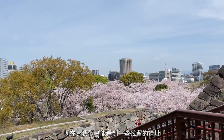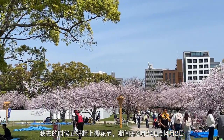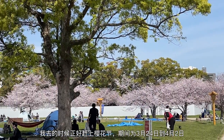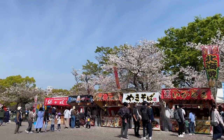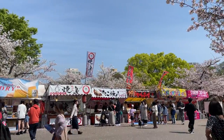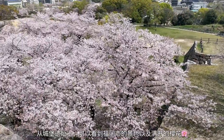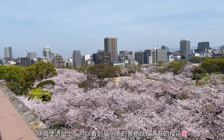Nowadays, only ruined walls and a few turrets remain. There was a sakura festival when I visited here, held from March 24th to April 2nd. From the top of the castle ruins, you can have a nice city building view with fully covered cherry blossoms.